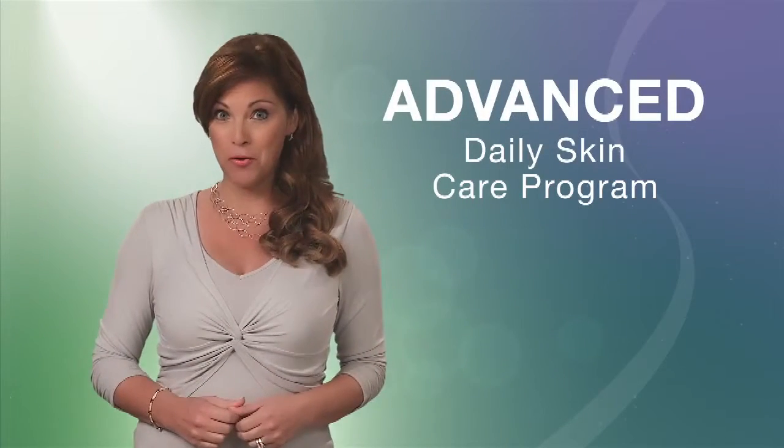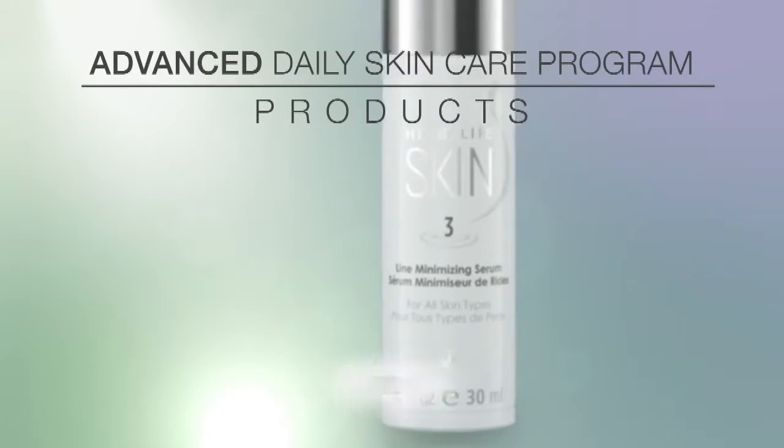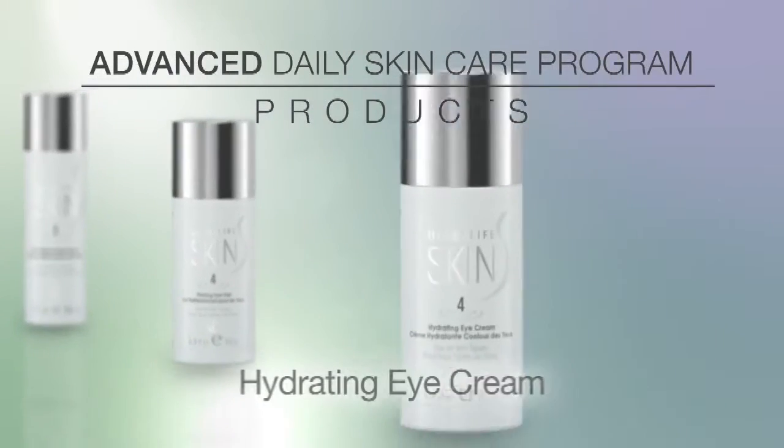However, the Advanced Program includes three additional Herbalife Skin products: the Line Minimizing Serum, the Firming Eye Gel, and the Hydrating Eye Cream.